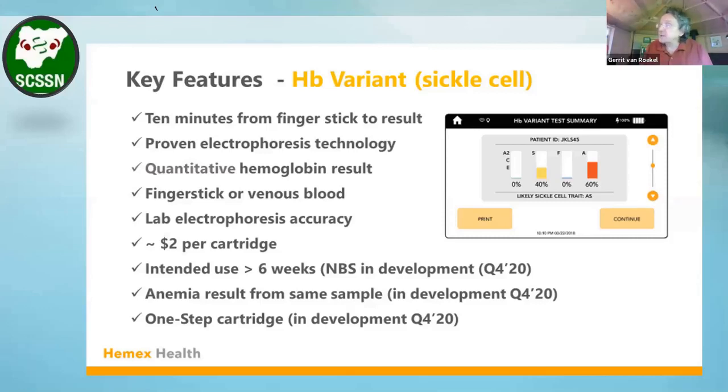The result is quantitative. This is a key difference from other point-of-care tests on the market, such as HemoType and SickleScan. This device offers quantitative results, which will be important in case management — for instance, in hydroxyurea response and dose management.